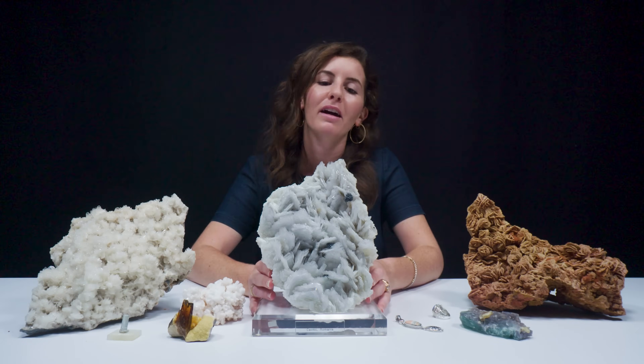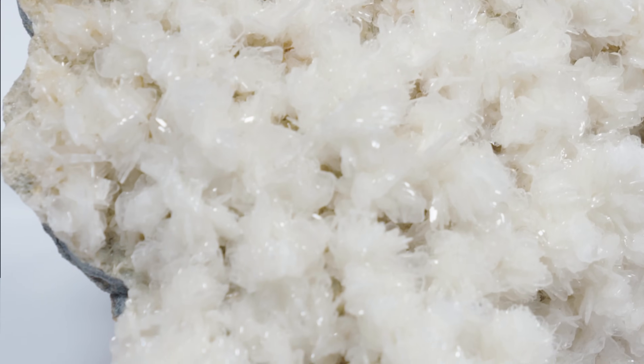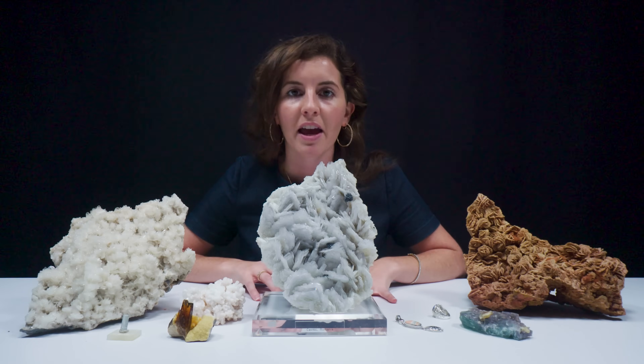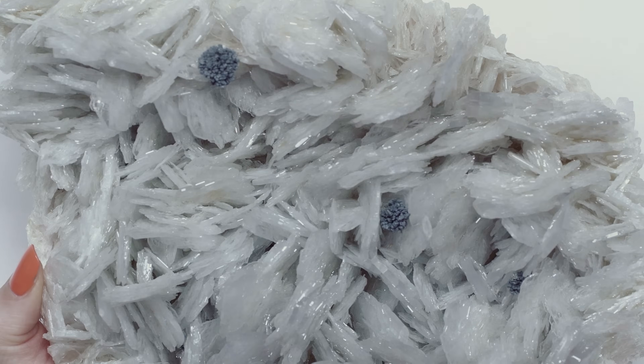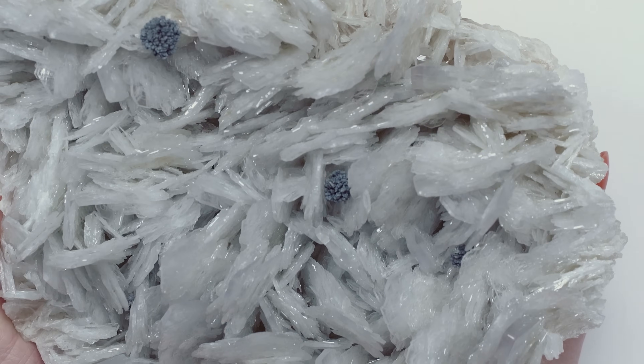Barite from Cavnick, Romania is formed as part of the Carpathian mountain range, which is actually a source of 36 different minerals. It's definitely a mineralogically rich region of the world — very special to have such amazing specimens come out of there.